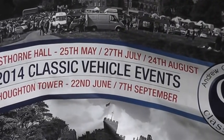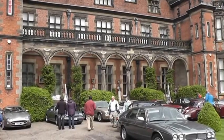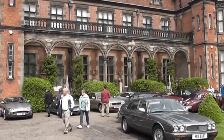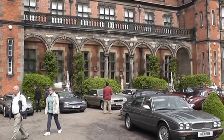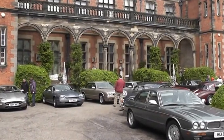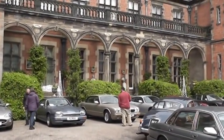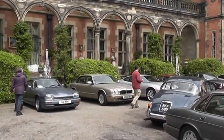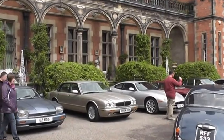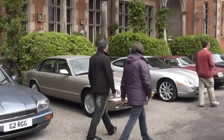This is Cape Thorn Hall, and this is the Jaguar Enthusiast Club Classic Car Show. I'll take you over to see mine first, then we'll go and have a look at the others in the courtyard.